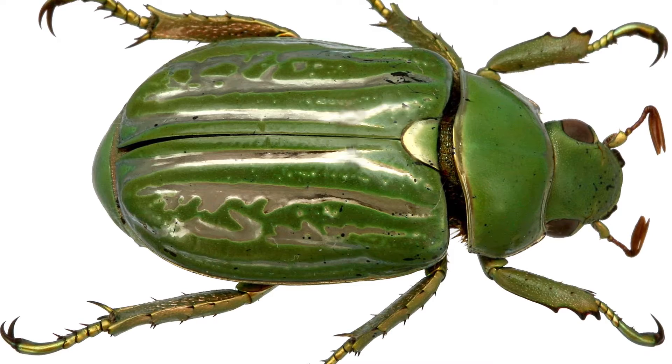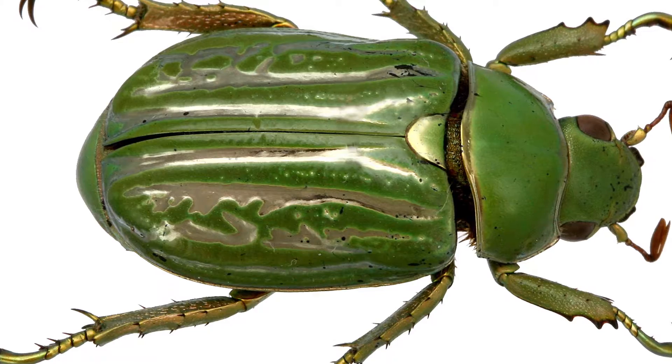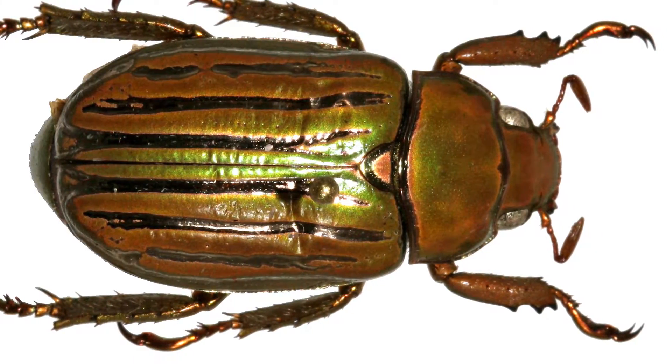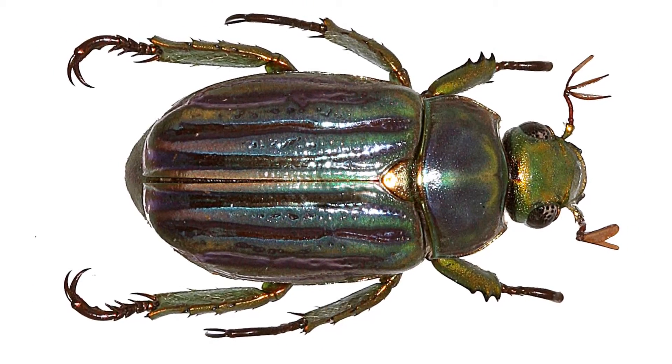A really cool thing about color morphs for those of us that love to collect insects is that sometimes you can find rare color morphs that you would not expect. For example, take a look at this Chrysina gloriosa — to me it's one of the most beautiful beetles, almost like a piece of jewelry because it's so pretty. These beautiful beetles are typically green in color, but red color morphs have been found before though they are rare. And even more rare is this purple-tinged one, which there has only been one recorded example found so far.